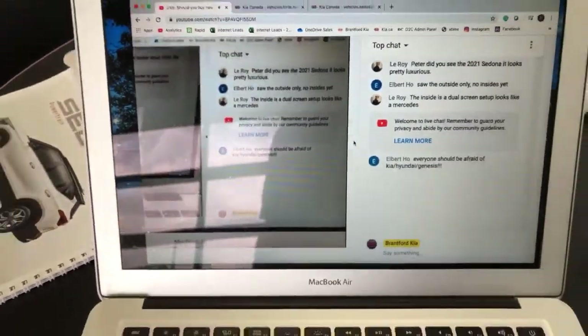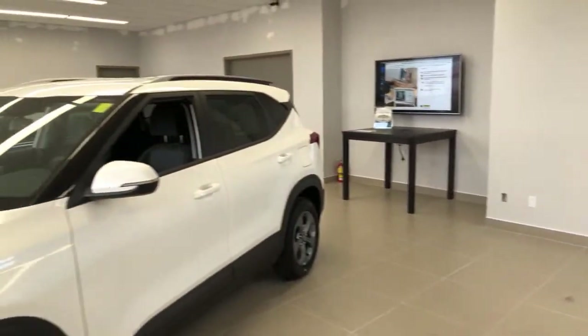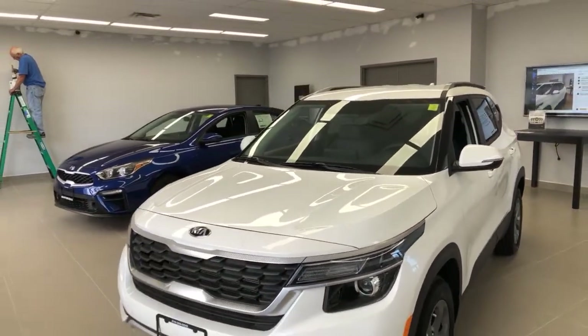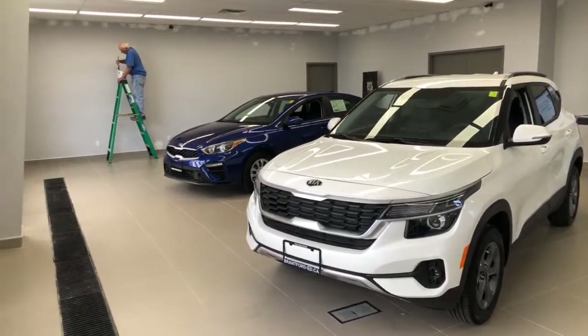You guys are always talking about the 2021 Sedona — we'll talk about that at the end of the video for sure. We're going to be live for about the next half hour, taking your questions. If at any point I've earned your like on this video, whether you like the cars or what I'm saying, maybe you like Kevin over there — do me a favor, hit the like button on the video, and maybe I can earn your subscription as well.